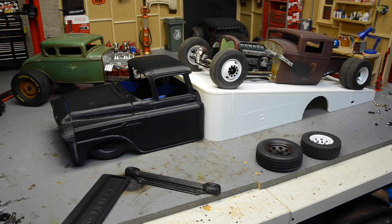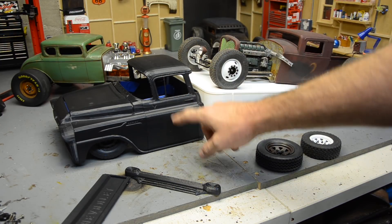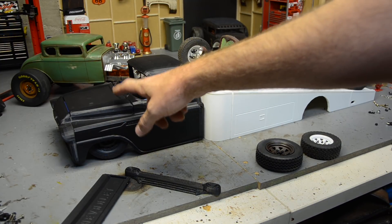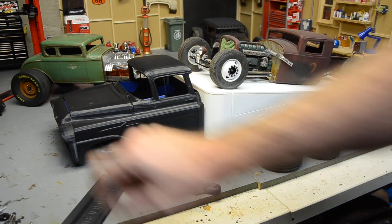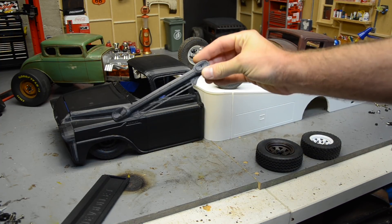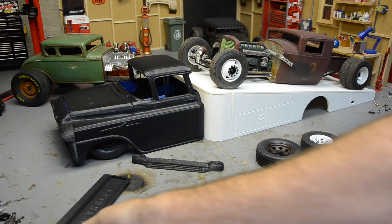I finally got enough money to make it happen and this thing is going to be wild. The body is printed in multiple pieces — we have the back of cab, the main cabin roof, the front and fenders, firewall. The hood is two pieces, the front grill is a piece, and there's an actual grill insert.